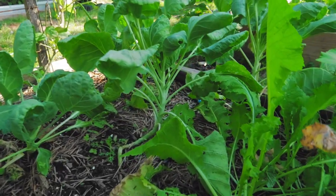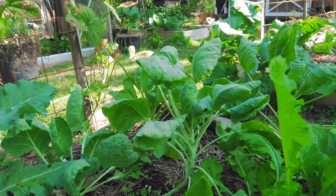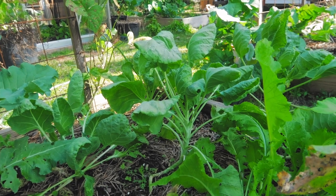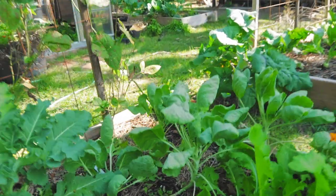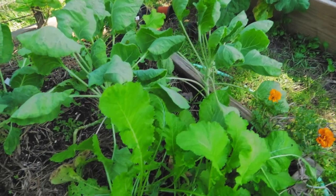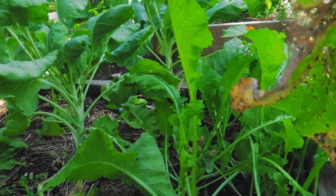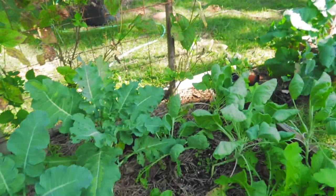My Brussels sprouts — it's the same story as last year but they seem to be doing better. They're just not getting very tall so I need to work on that a little bit, but again they can take cold weather so I'm not overly concerned — the cooler it gets the happier they get. These are actually some turnips I've got going, they will start to form eventually. This bed got a little overcrowded but as I pull stuff out things will get happier and happier.